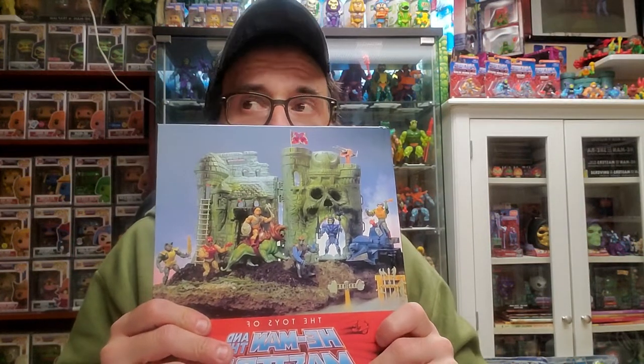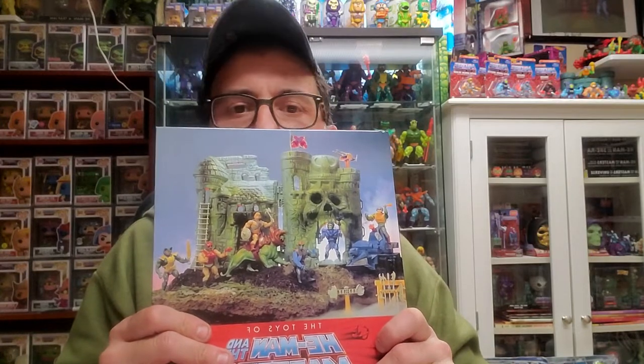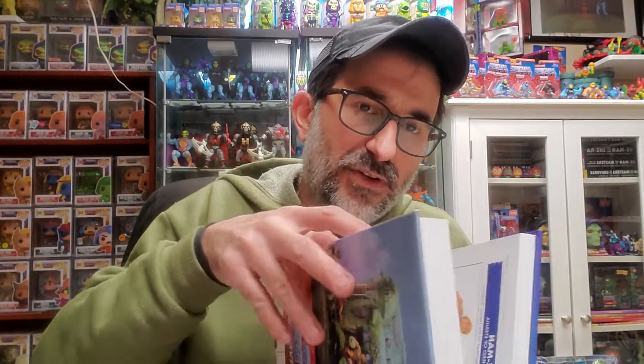There are also, other than regular action figures, some vehicles and gift packs with multiple figures and so forth. I don't want to show you too much. If I was giving a one-to-five rating to a book, this would be a five — no-brainer.